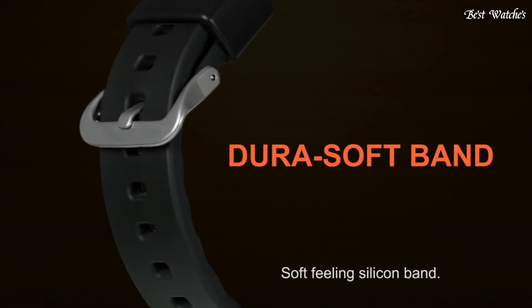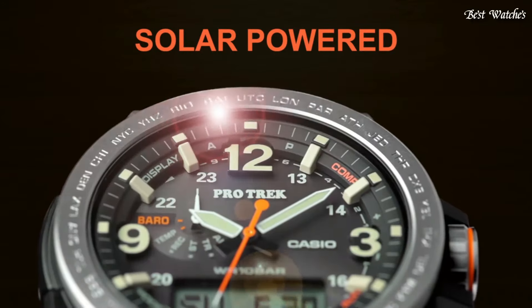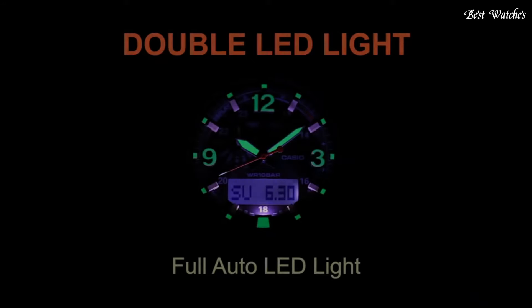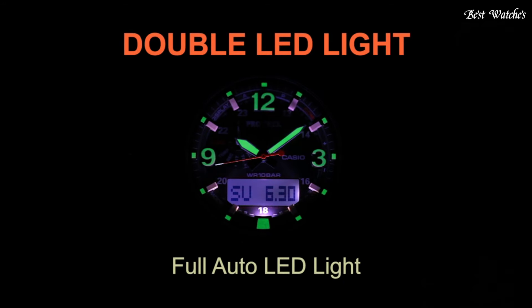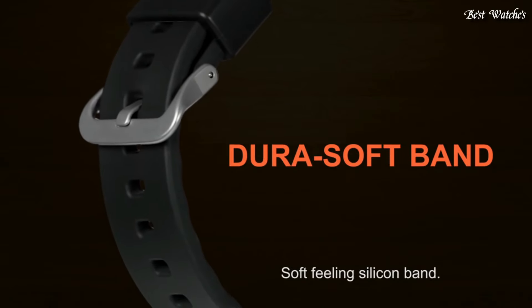Functions: hour, minute, second, digital compass, altimeter, barometer, thermometer, world time in 29 time zones, countdown timer, 5 alarms, AM, PM, date, day, water-resistant depth 330ft.